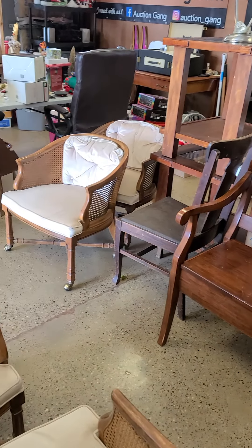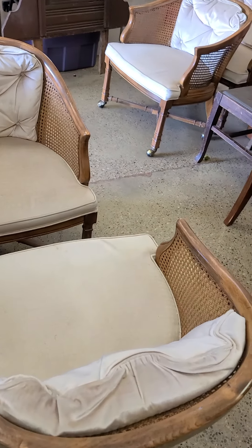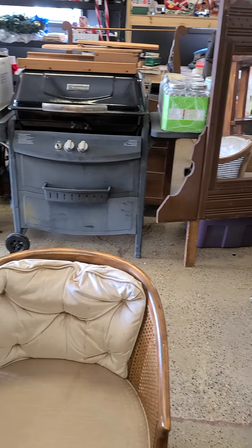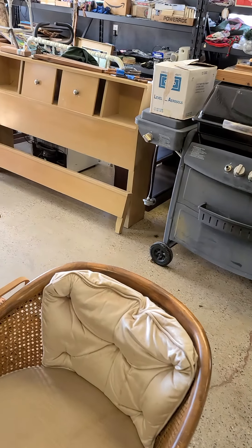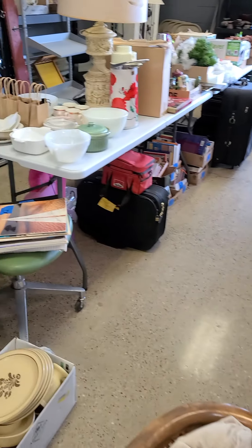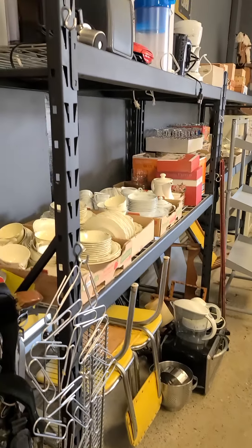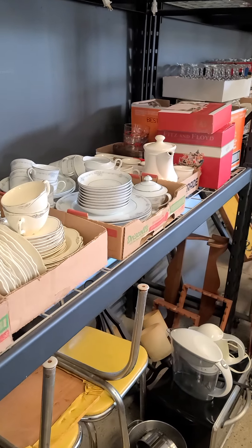There's a nice little storage bench, a cute little children's roll top desk, some nice heavy end tables, some Drexel Heritage chairs, a Drexel Heritage dining room table, and a nice little tilt mirror. Again, this auction goes off tonight, Sunday October 11th, 7:30 p.m. with soft close at www.auctiongang.highbid.com.